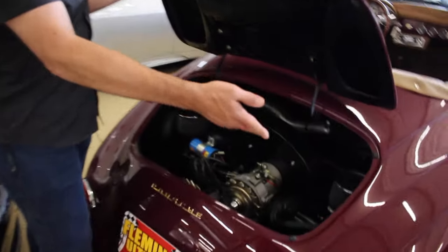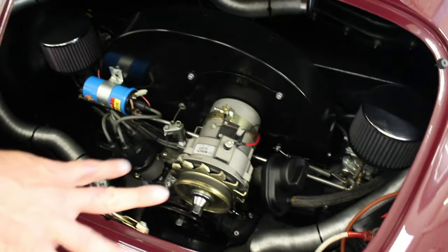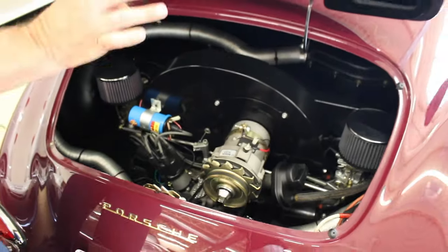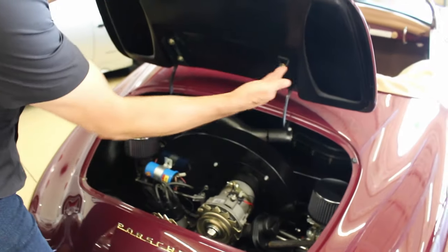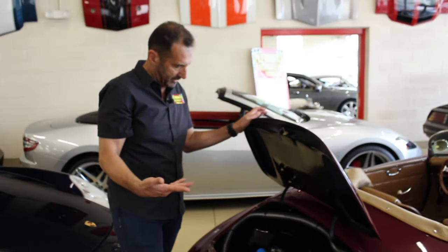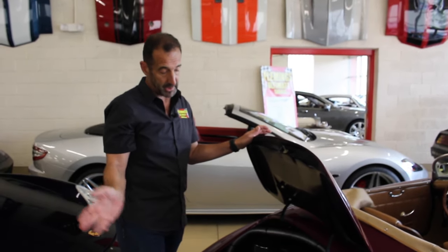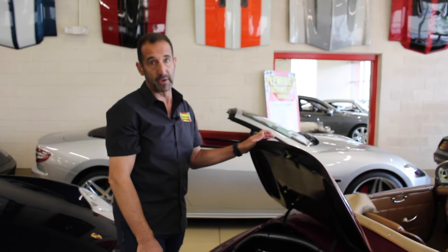I want you to look at the detail — twin side-draft carburetors, all-aluminum motor — just everything detailed: painted stickers, the bolts all nice and shiny. Everything is still in just great shape. That's kind of what I'm talking about when you talk about a car. Some people build cars with quality components, some people build cars just to flip them. This is not one of those cars.